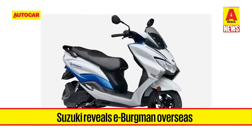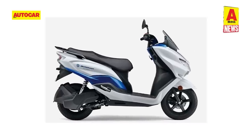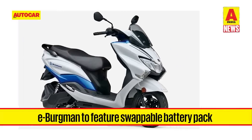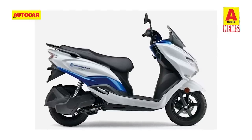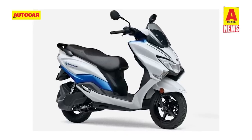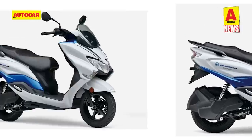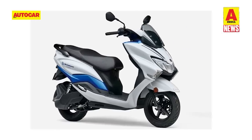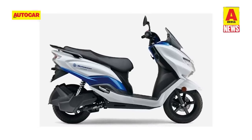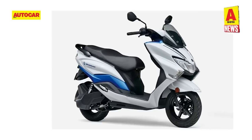Suzuki has revealed the E-Bergman overseas. The Bergman electric scooter has been spy tested in India multiple times, and Suzuki has now revealed it in its entirety with most specifications disclosed. The major news is that the E-Bergman will feature a swappable battery pack. While the capacity of the swappable lithium-ion battery is still under wraps, Suzuki claims a range of 44 kilometers when ridden at a steady 60kmh on a flat surface. Considering average speeds in India are much lower, this claimed range will likely increase on the India-spec model. The E-Bergman has a peak power of 4 kilowatts, putting it in the same ballpark as the TVS iQube and Bajaj Chetak, though at 147kg it is heavier than all electric scooters currently on sale in India. There's no word on prices or launch dates yet.